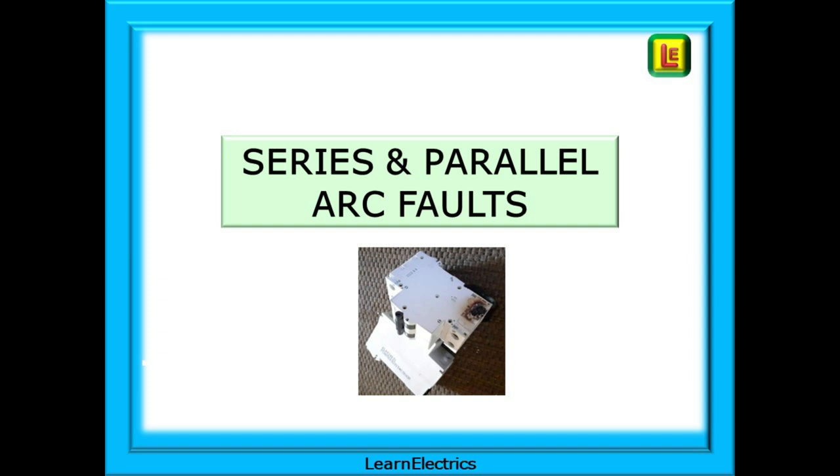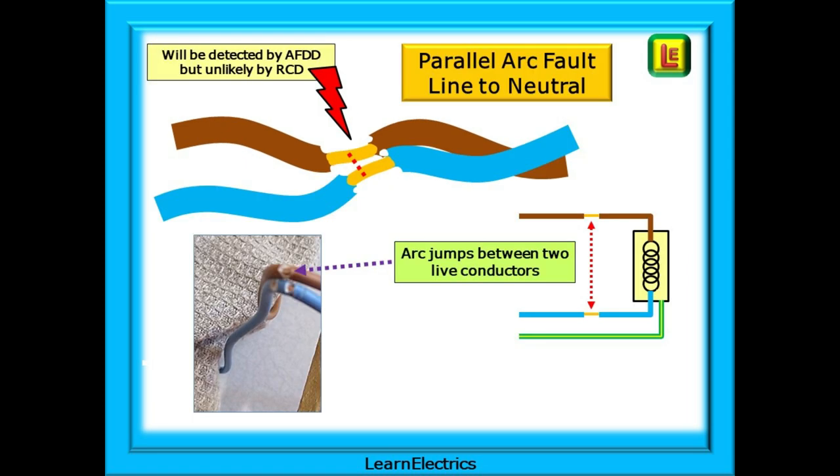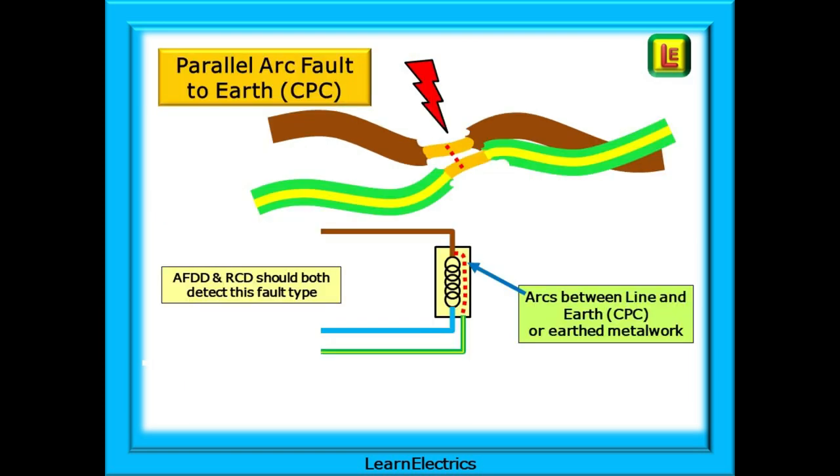We must consider series and parallel arc faults. In a series arc fault, the arc happens in just one conductor — usually where a single conductor has been damaged and there is a small gap that the arc jumps across. This type of arcing fault will be detected by an AFDD but is unlikely to be detected by an RCD. A parallel arc fault between line and neutral requires the damaged conductors to be quite close to each other. The arc jumps across the gap and generates significant heat — in the region of 5,000 to 6,000 degrees Celsius — and this is where the danger of fire comes from. We can also have parallel arcing faults between line and earth, either to exposed earth or CPC conductors, or to metallic parts.